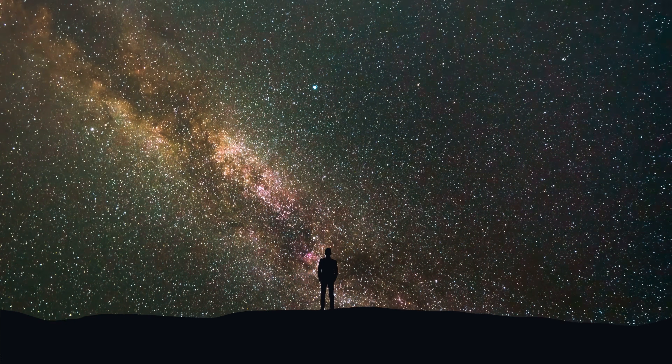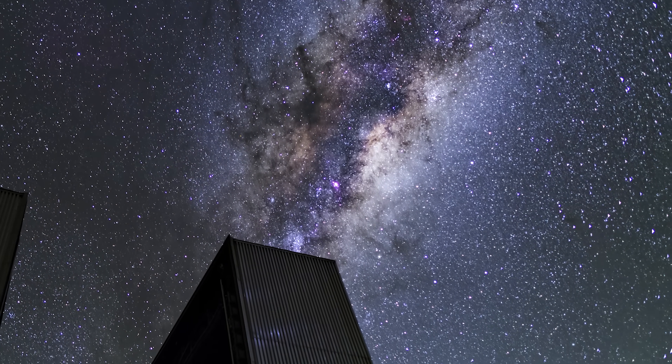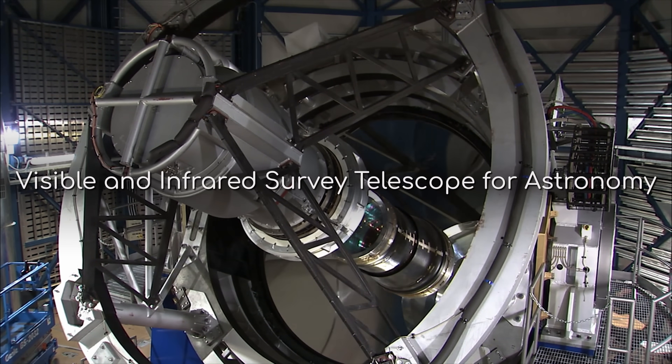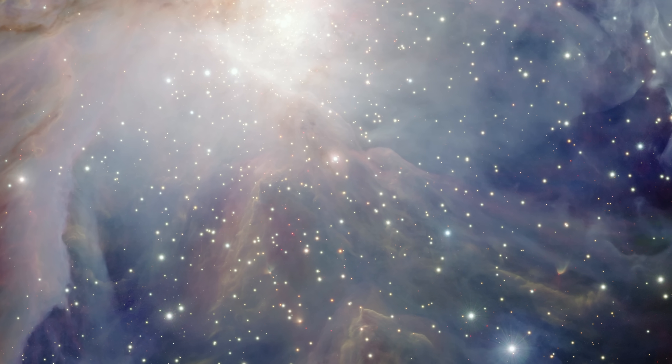That's a little frustrating to think about, isn't it? Until now, that is. Because thanks to the European Southern Observatory's Visible and Infrared Survey Telescope for Astronomy, better known as Vista, we can finally lift the veil on these hidden wonders.